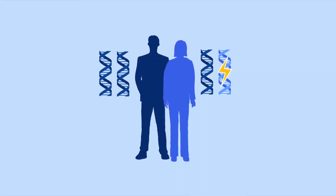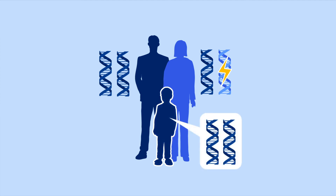Males and females have an equal chance of inheriting and passing down gene mutations. If you have a gene mutation and plan to have children, there are options to prevent your children from inheriting this mutation. Your genetic counselor can talk with you about these options.